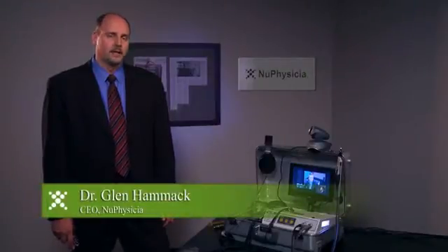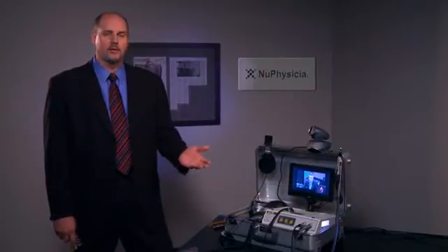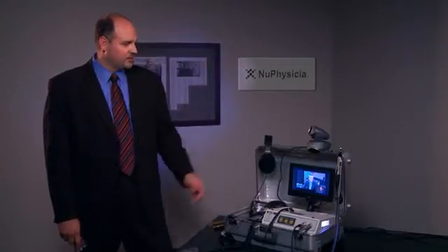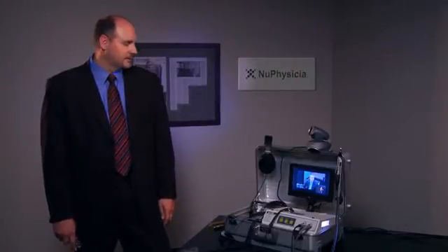Hi, I'm Glenn Hammack of New Physicia. We'd like to take this opportunity to share with you some of the tools and technologies that allow us to deliver doctor visits right into the workplace or any other place that they might be needed. And to help me by our video link is Dr. Michael Davis, who is one of our physicians that actually renders this type of care really anywhere that it's needed.